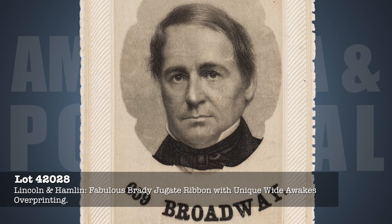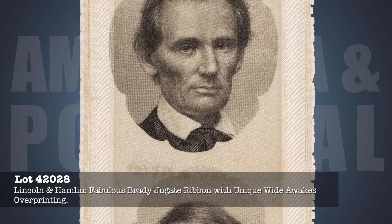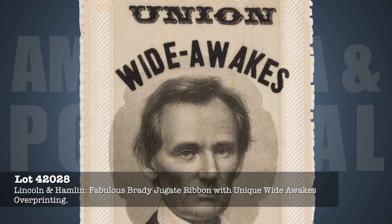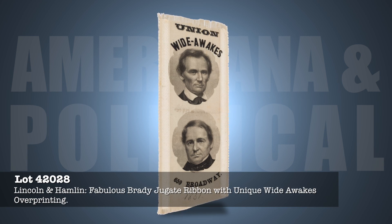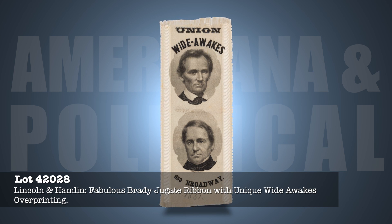Lincoln & Hamlin juggate Brady Ribbon with New York City Union Wide Awakes imprint. This wonderful Lincoln artifact from 1860 is the only example known, and was worn by a member of the Wide Awakes Marching Club in Manhattan. Don't let the parade pass you by on this one, because it will not surface again.